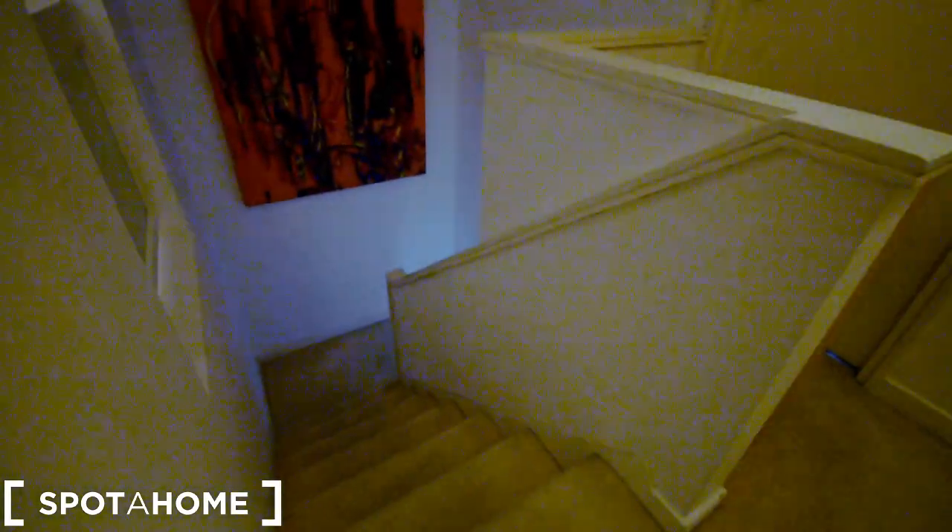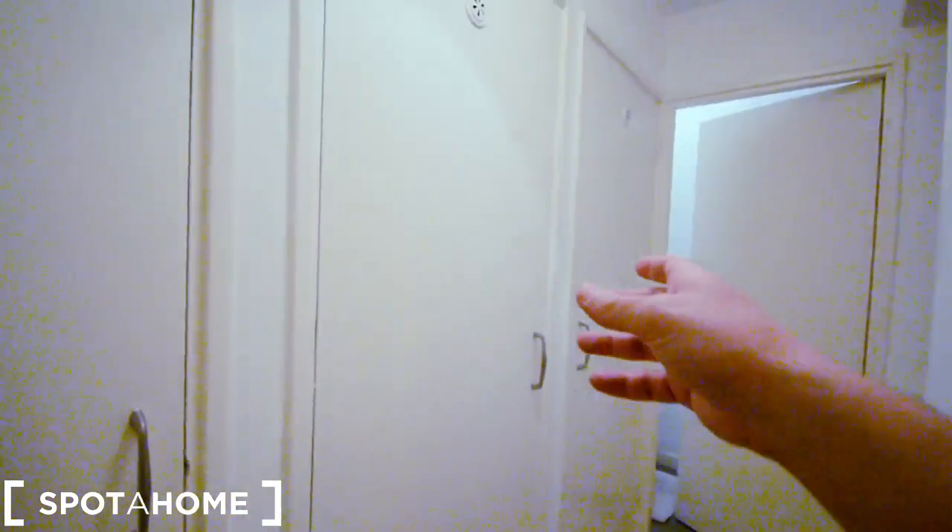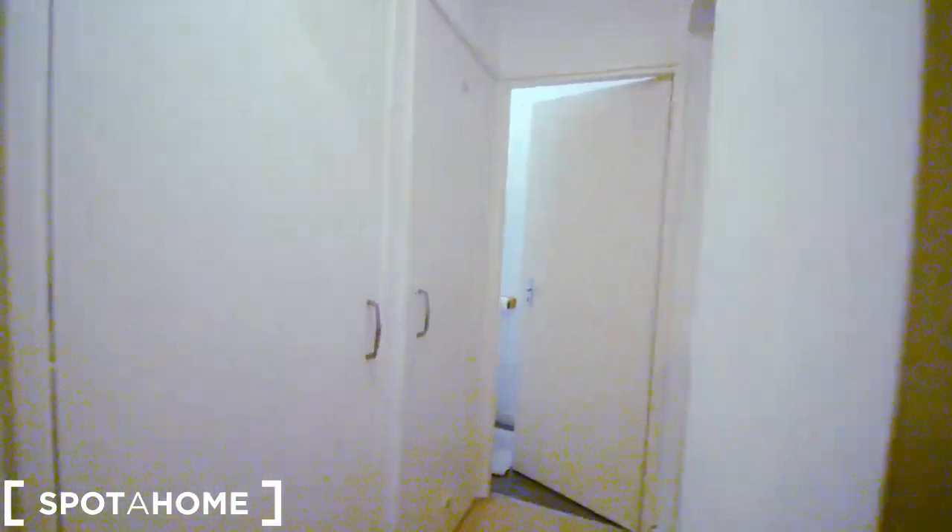Up on the top floor, coming up the stairs, we find on the left the first bedroom — the available one — bedroom two for the landlord, and then the bathroom. There is a lot of storage up here, and also a separated toilet. Let's have a look at the bathroom first.